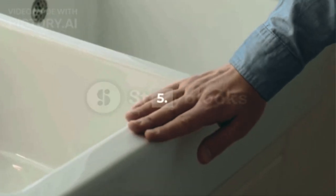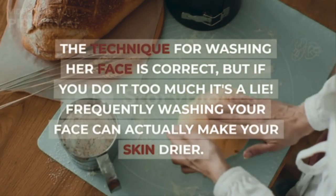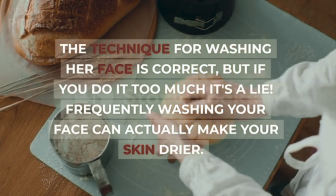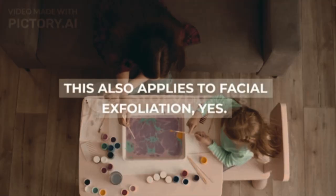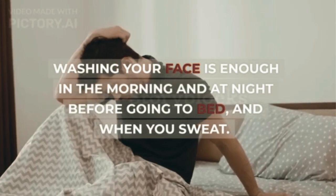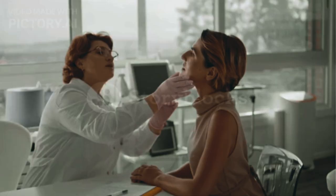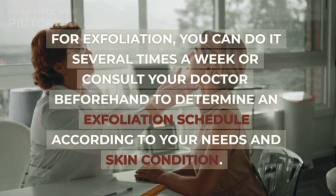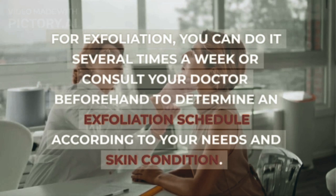Step 5: Avoid Washing Your Face Too Often. Even if your technique is correct, doing it too frequently is also problematic. Frequently washing your face can actually make your skin drier. This also applies to facial exfoliation. Washing your face is enough in the morning and at night before going to bed, and when you sweat. For exfoliation, you can do it several times a week, or consult your doctor to determine an exfoliation schedule according to your needs and skin condition.